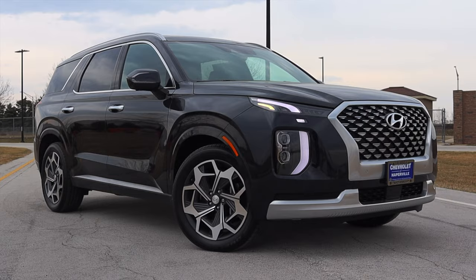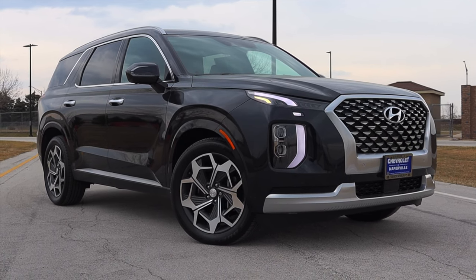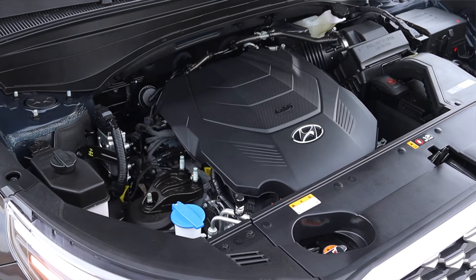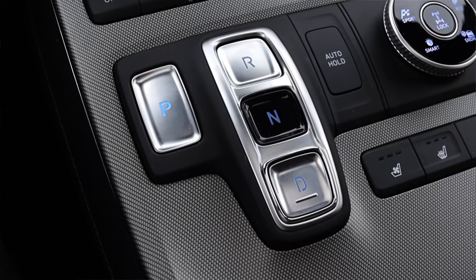What's up, guys? My name is Zach, and today I am driving a 2022 Hyundai Palisade Calligraphy. Up front is a 3.8-liter V6, and down below is an eight-speed automatic transmission.